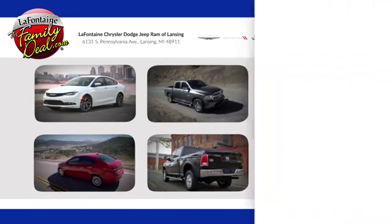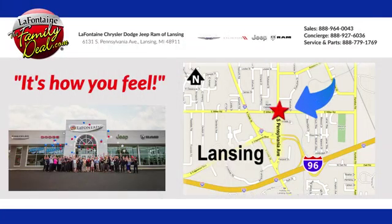LaFontaine Chrysler Dodge Jeep Ram of Lansing — come see us today. We're conveniently located at 6131 South Pennsylvania Avenue in Lansing, Michigan.